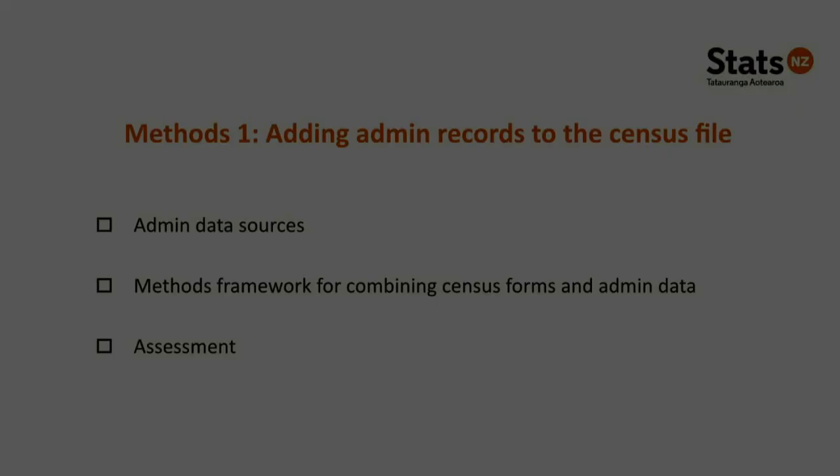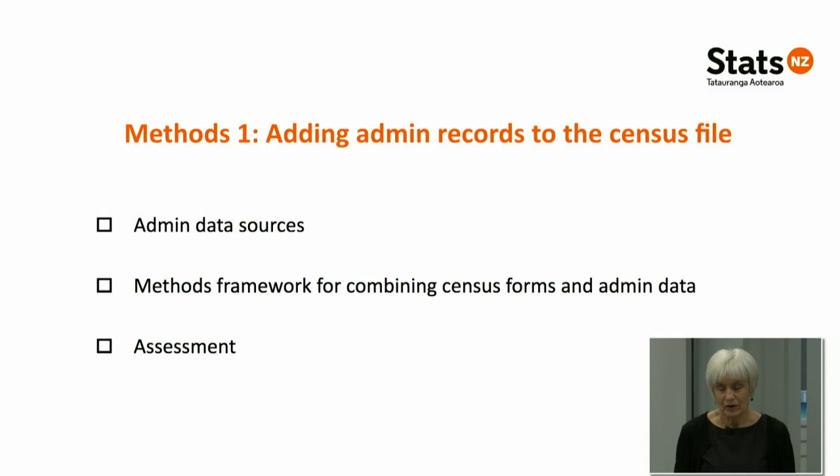I'm going to step through how we've added administrative records to the census file — starting with the administrative data sources themselves, then the methods framework for combining census forms and administrative data. The admin data comes from Stats NZ's Integrated Data Infrastructure, or IDI — a research database where data from across many government sources have been linked together, also including household surveys and the 2013 census. The IDI spine is a big list of around 10 million records representing people who've ever lived in New Zealand.